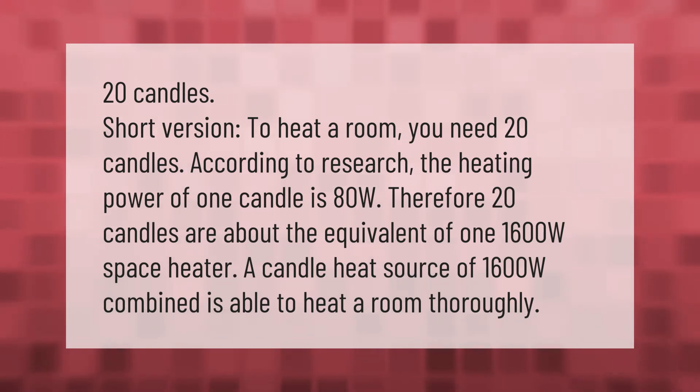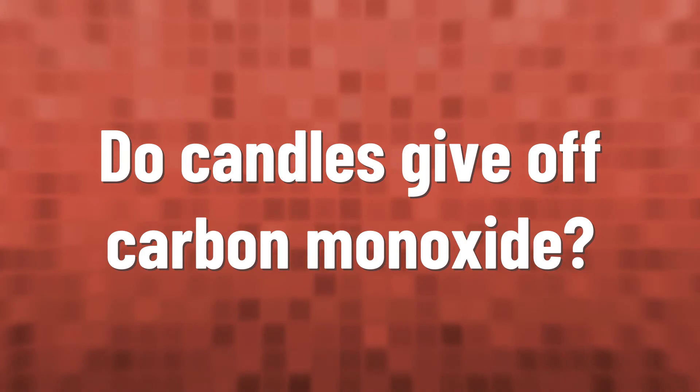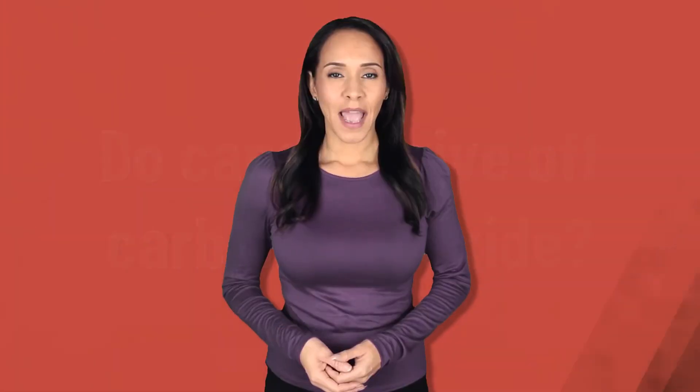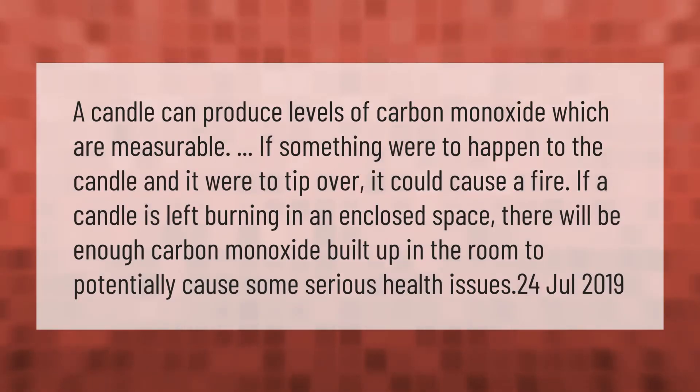A combined candle heat source of 1,600W is able to heat a room thoroughly.